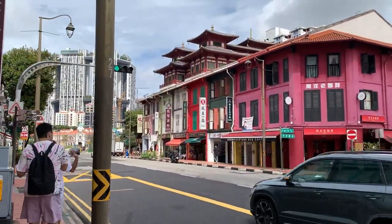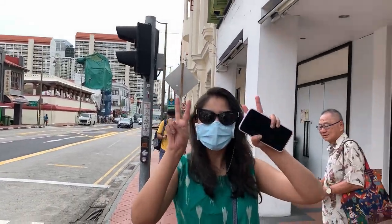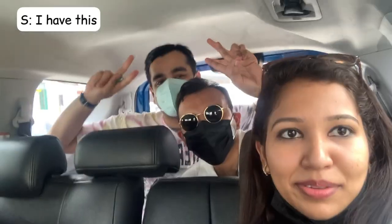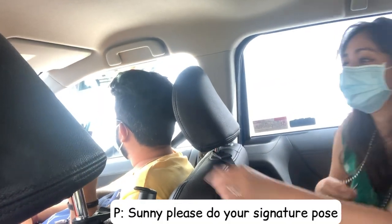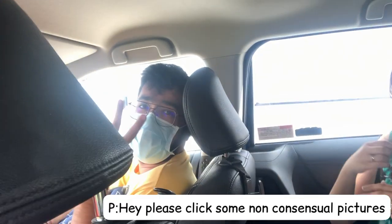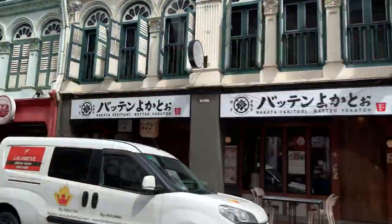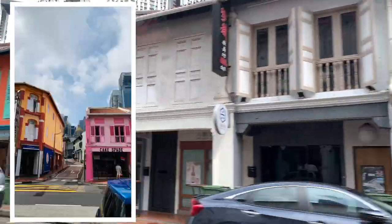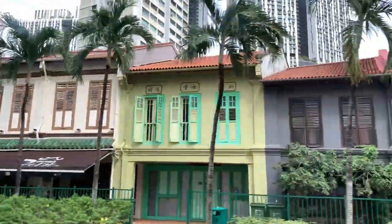At around 8 AM we were done with breakfast, checked out Chinatown for a bit, and headed to Universal Studios. Chinatown is one of the cutest places I've seen in Singapore — the vibrancy, the colors, and how the buildings look, it's just so fancy. It makes for some of the most picturesque locations to get very nice portraits of yourself.